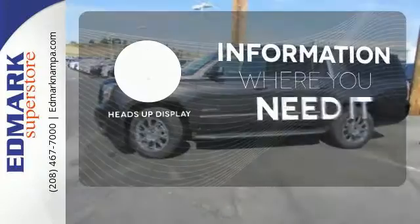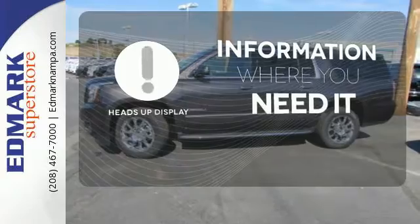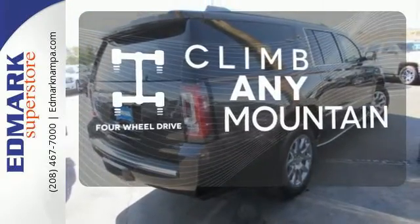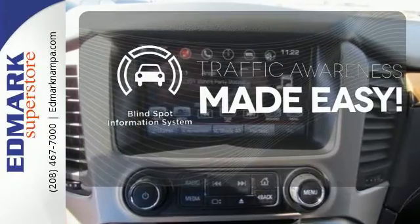The heads-up display gives you all the information you need, right where you need it. Climb any mountain — this vehicle has four-wheel drive. The blind spot indicator helps you maneuver through traffic.